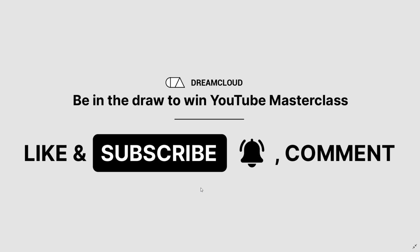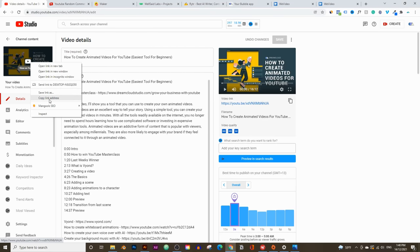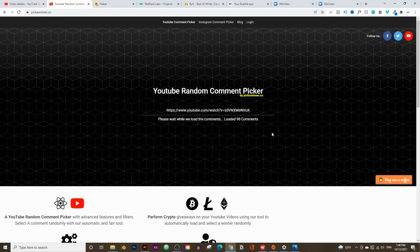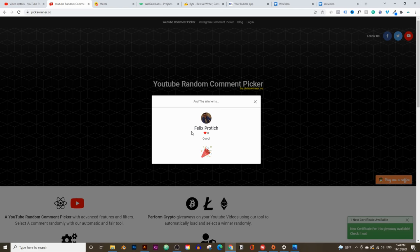I give away the course to a new winner every single week. I'm going to go into last week's video, copy the link, and use a website called pickawinner.co. It goes through everyone who commented, liked the video, and subscribed to the channel, then picks a random winner. This week's winner is Felix Pratich. All you need to do is email me at help@dreamcloudacademy.com using your Gmail account, and I'll give you access to the course.